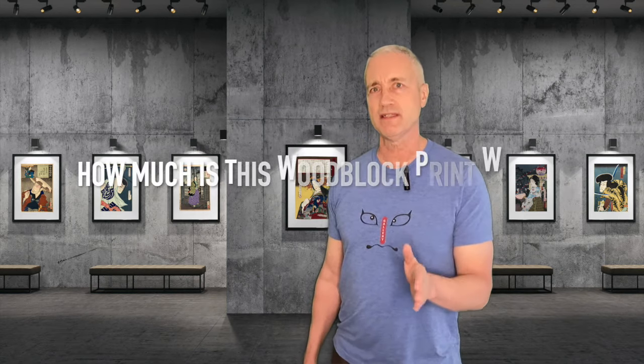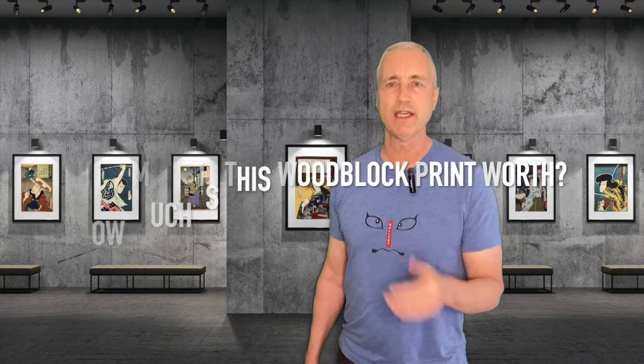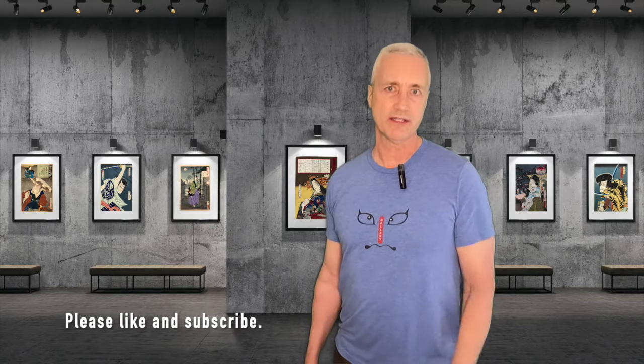Welcome woodblock print collectors and enthusiasts. Today I'm going to be tackling a question that many people who have a woodblock print or are thinking of purchasing a woodblock print ask: how much is this woodblock print worth? For my examples in this video I'm going to be using prints from the 1800s, but the advice applies to more modern artists as well.